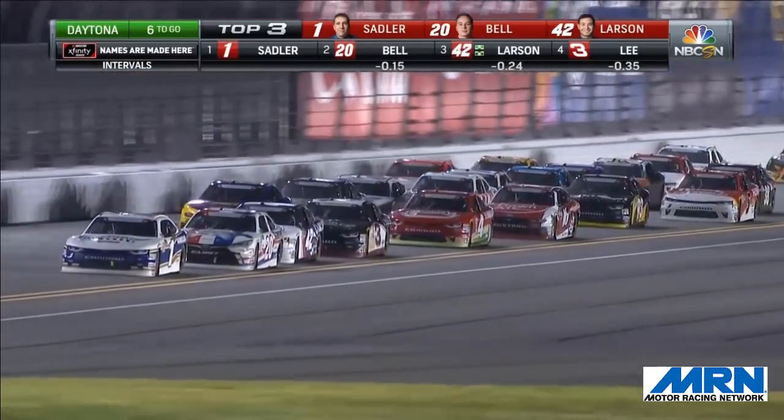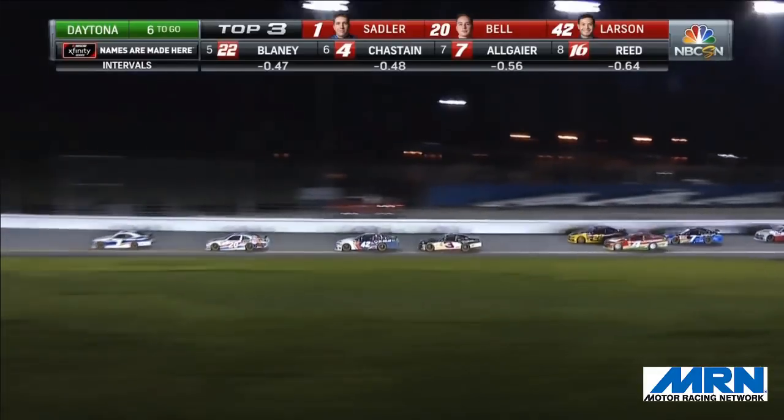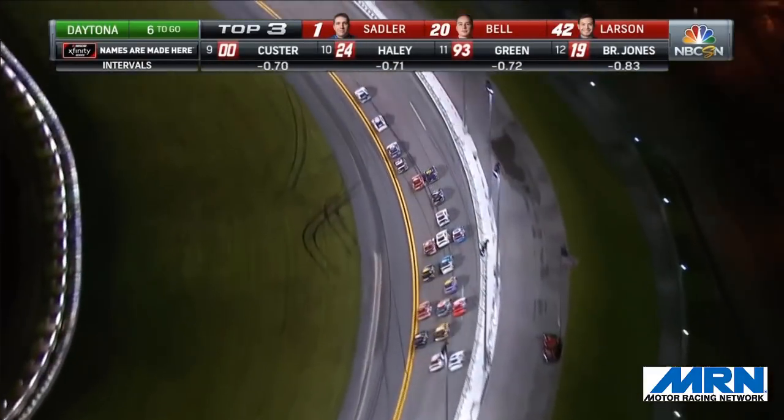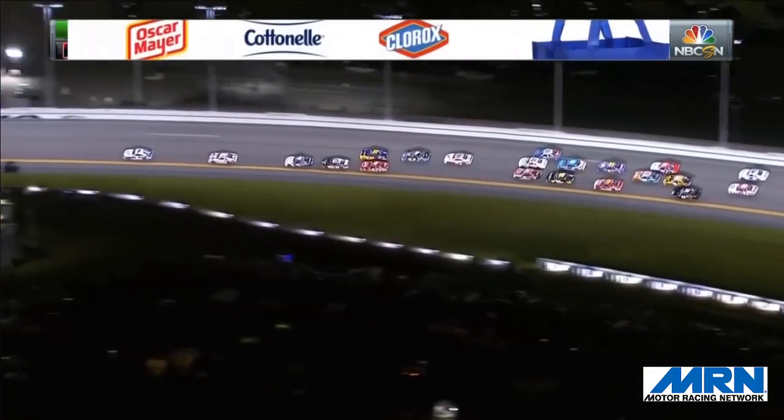Working halfway down the Daytona Super Stretch. Elliott Sadler has the field in command. Christopher Bell on the back door, Kyle Larson is there, and Shane Lee. Shane Lee now beginning to move forward — he's up into that fourth spot. Side-by-side right behind it, but the front four have broken away from the rest of this field.